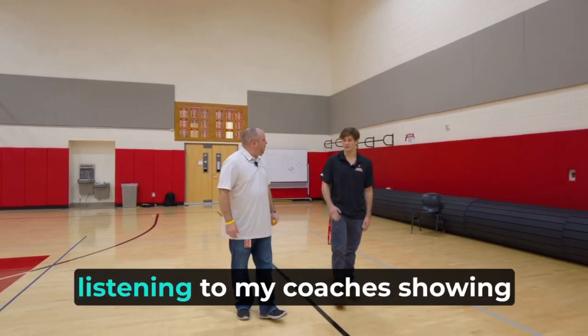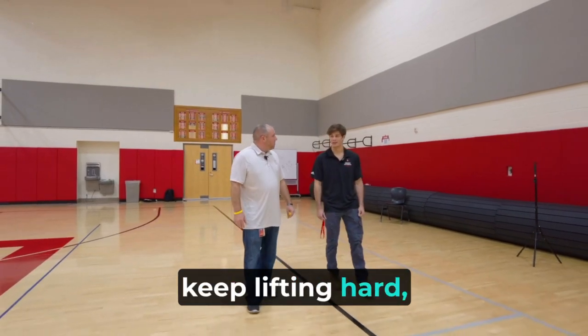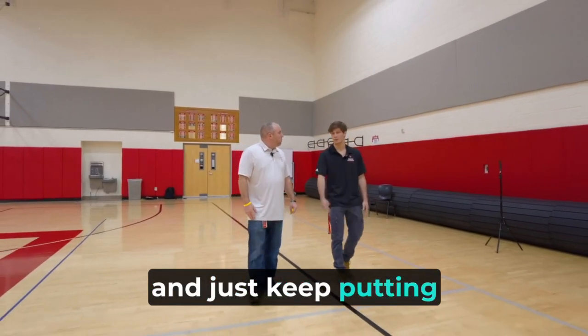I think I just got to keep training hard, listening to my coaches, showing up every day to practice, keep lifting hard, and just keep putting in the work.